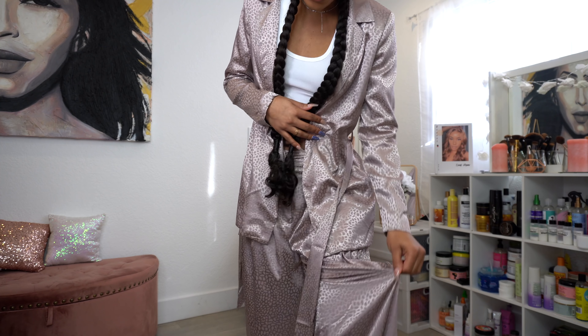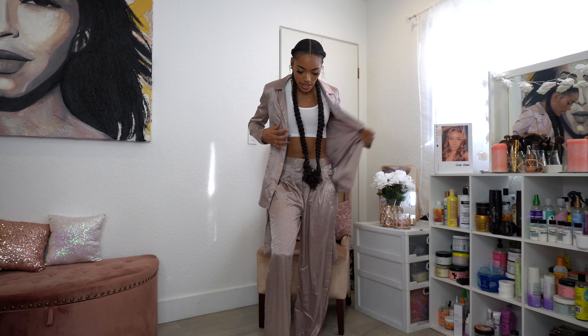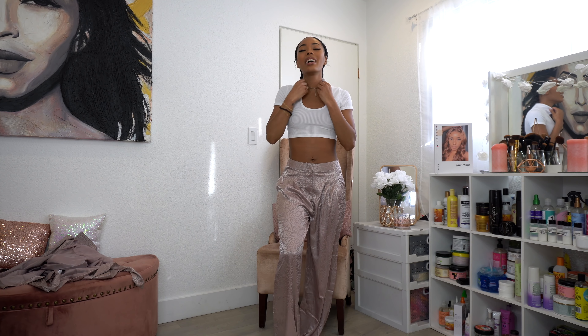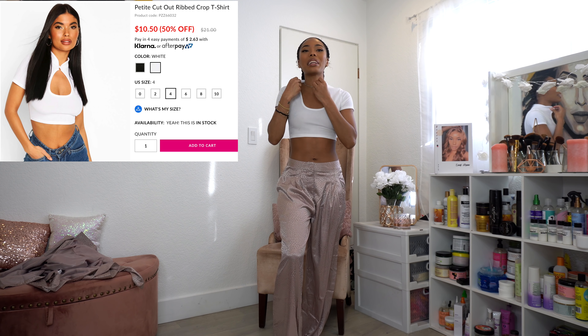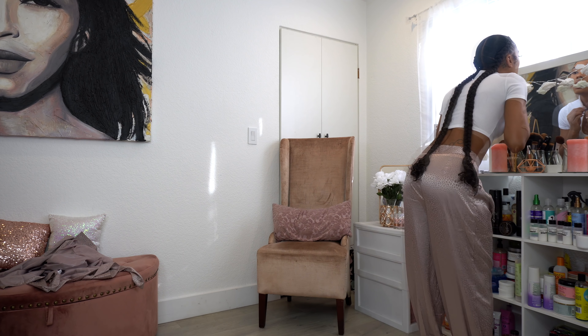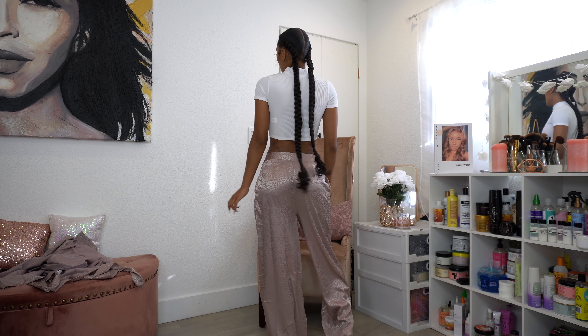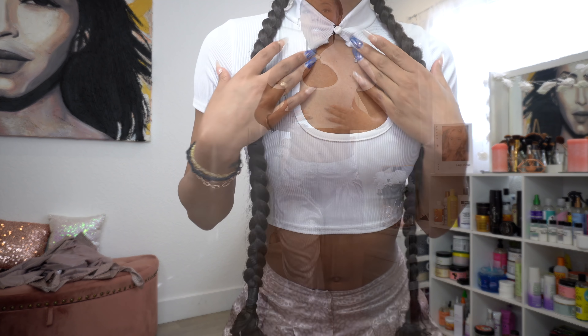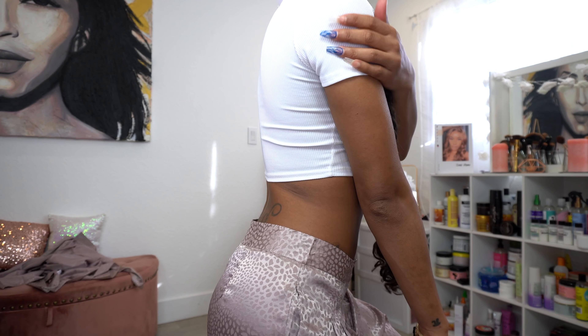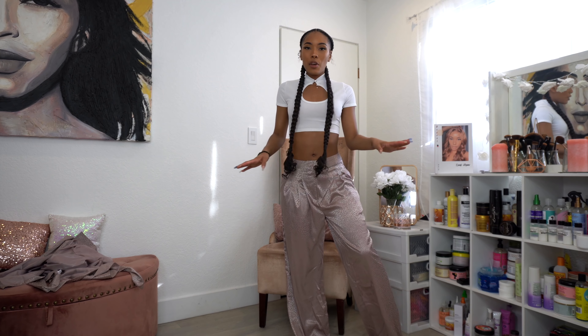I also had this white ribbed crop top under the jacket. I tucked it because it was coming up too high. It actually buttons right here — let me find it in the mirror — it snaps with a button, super fitted. I think it came in black too, I'll check. It has a ribbed texture and I love it so much. I originally had it on with the pants thinking it would look cute with the jacket, but it was coming up too high.